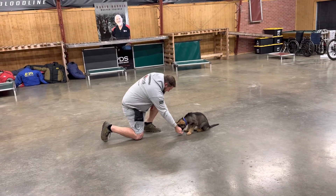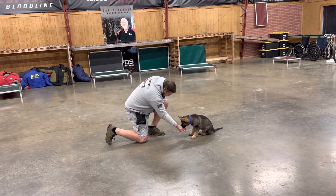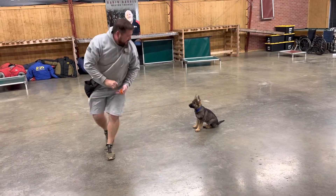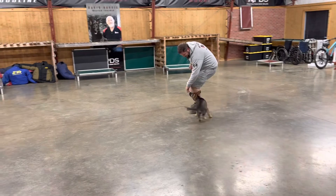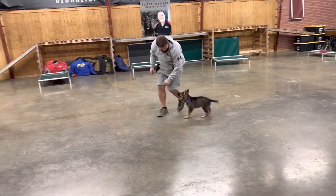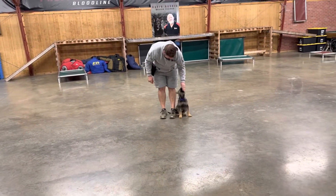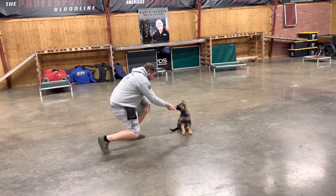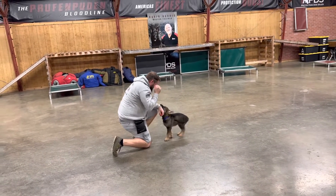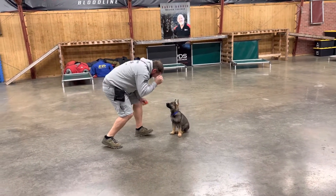Huynh is doing a great job so far, figuring out what it is that we want him to do, following the handler around. Great sit stay — absolutely fantastic. Look at him. Forrest is not his main handler, so he's trying to figure out the communication between the two to figure out what's right, what's wrong, what the expectation is.